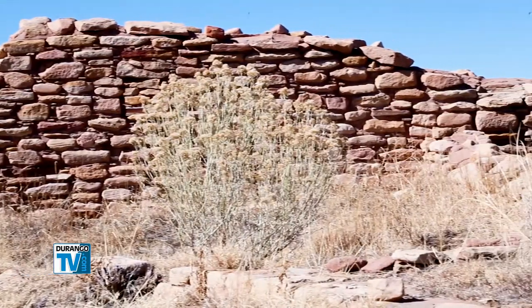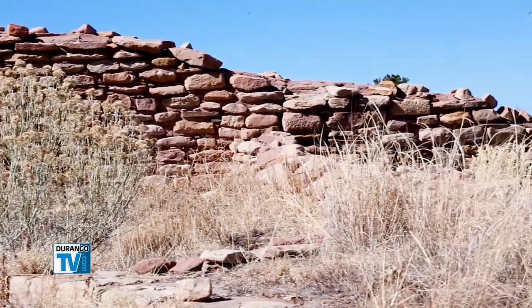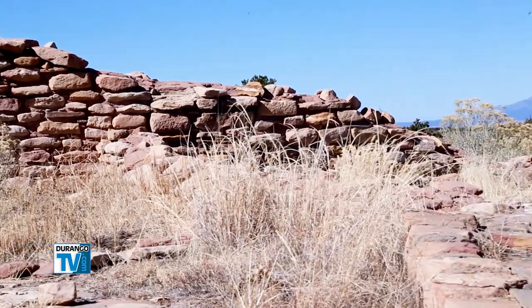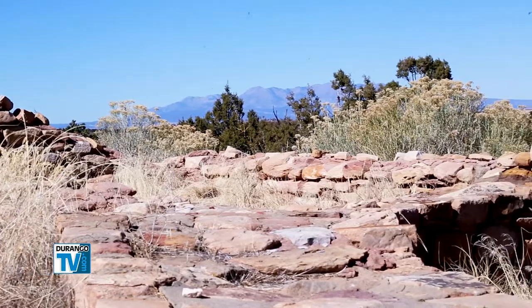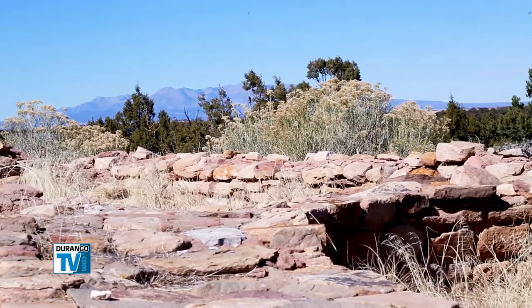400 people lived there at the height of its occupation between 1100 and 1300 CE. That's when the Pueblo people began their migration south along the Rio Grande River Valley and west to the northern mesas of Arizona.